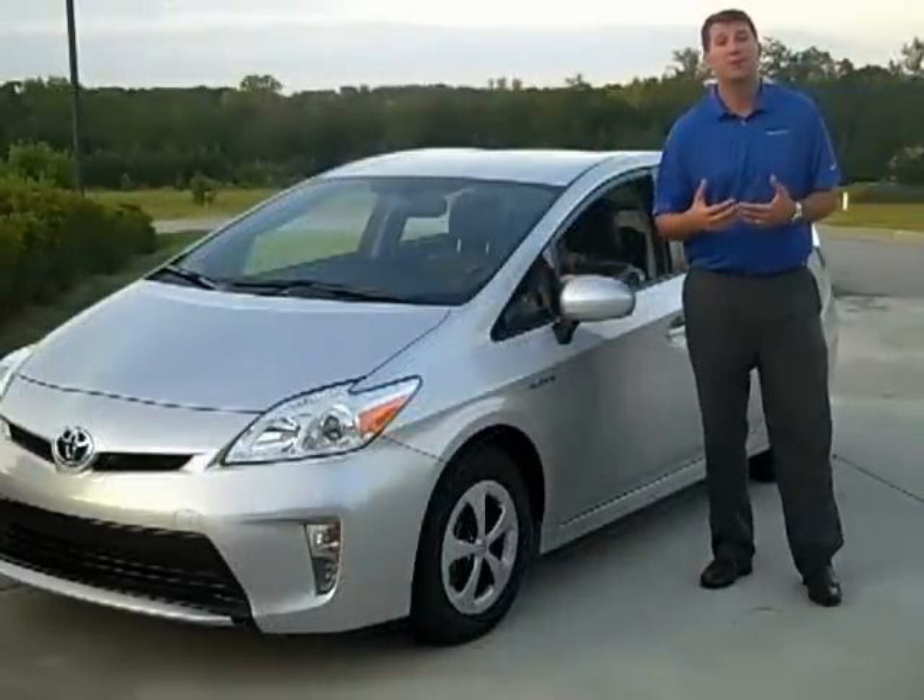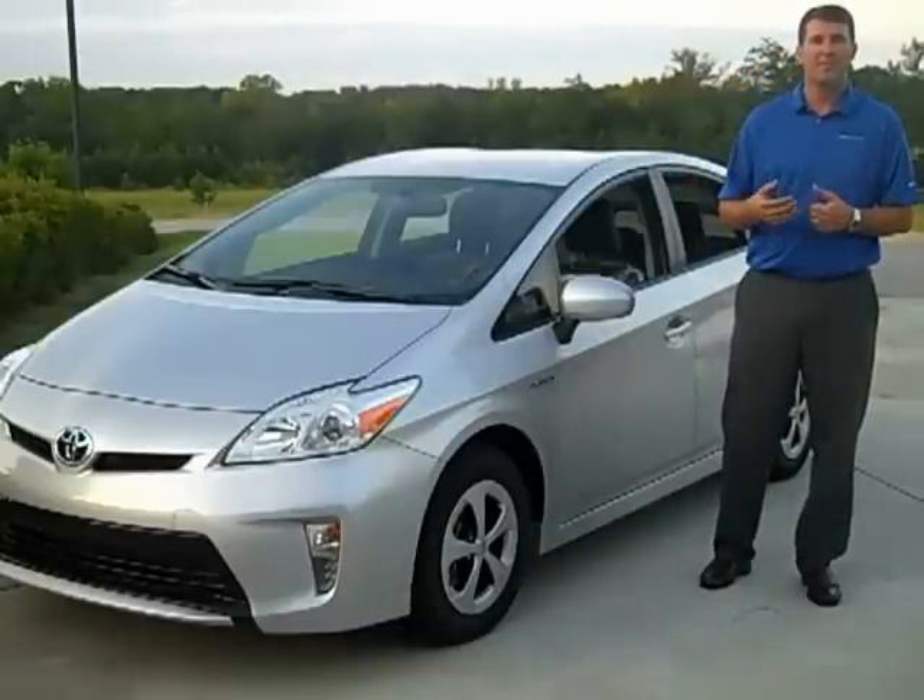Once again, my name is Tim Jump with Hayward Allen Toyota. I hope you enjoyed this presentation — come visit me.